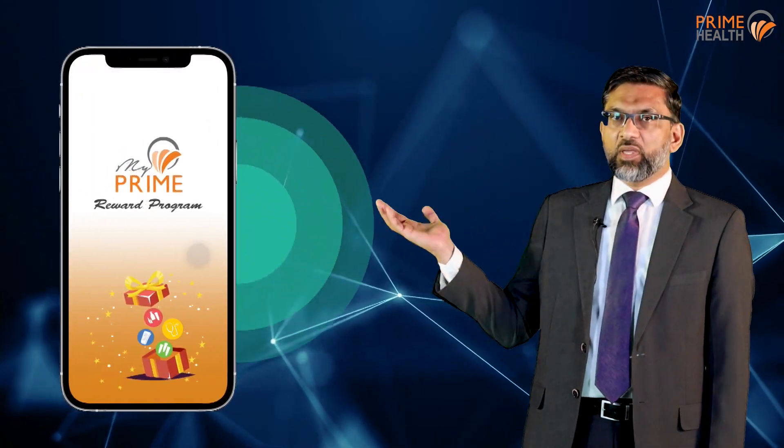Today we live in a digital era. One of the initial initiatives of Prime was the Prime mobile app. At Prime we are patient focused. Our objective was to provide patient records at their fingertips. That's why we introduced Prime ME app.